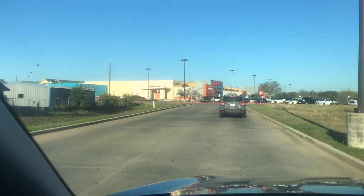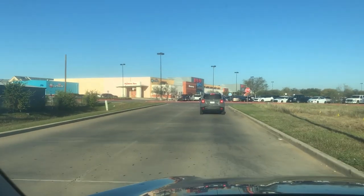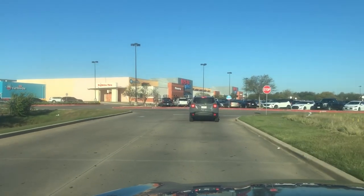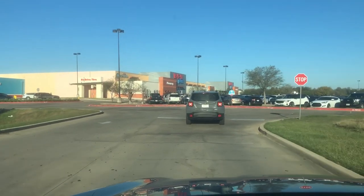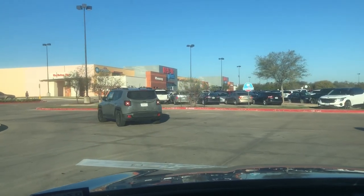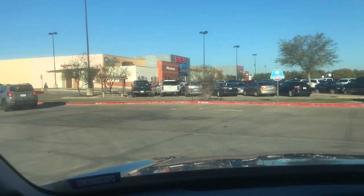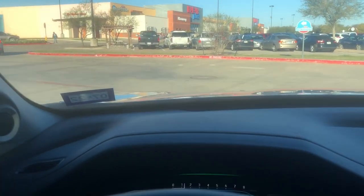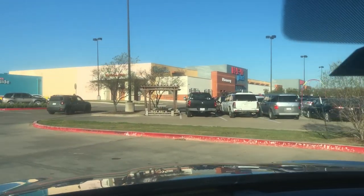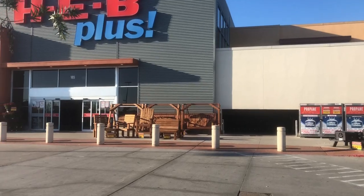Hey guys, welcome back to our channel. My name is Andrea with Food Inventory Adventures in Food. Today I took a trip to HEB, which is a grocery store here in Texas. They do not have one in my area, so once a year I travel for a little over an hour and pick up some of my favorites. HEB has its own store brand, its own food, and the stuff is really good.